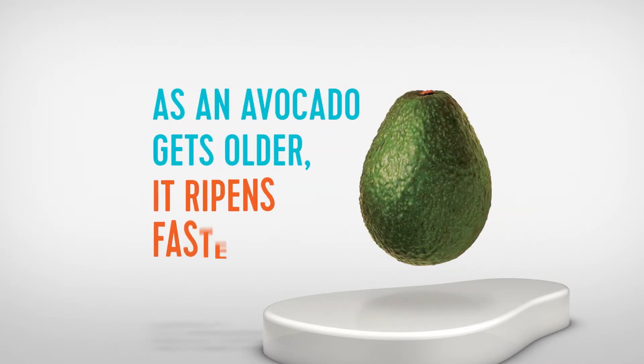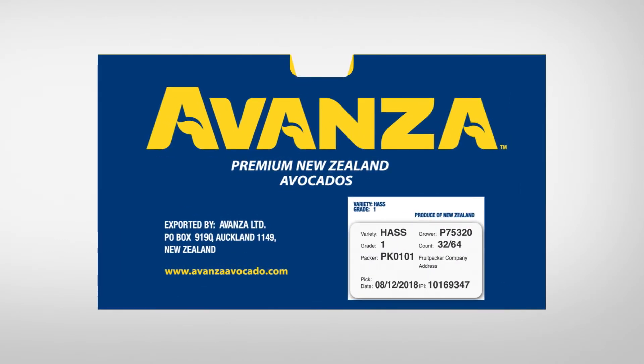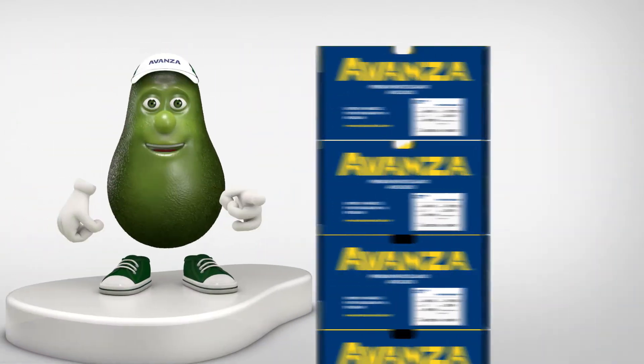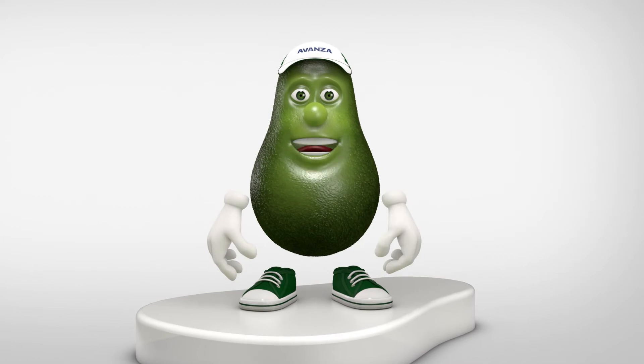As an avocado gets older, it ripens faster. So it's very important that your oldest fruit is delivered first. The picked date is on the end of the box, here. This shows you how old the fruit is. The oldest fruit in the cool room should be the first out. If you follow the important points from this video, Avanza avocados should always arrive at the customer looking great.